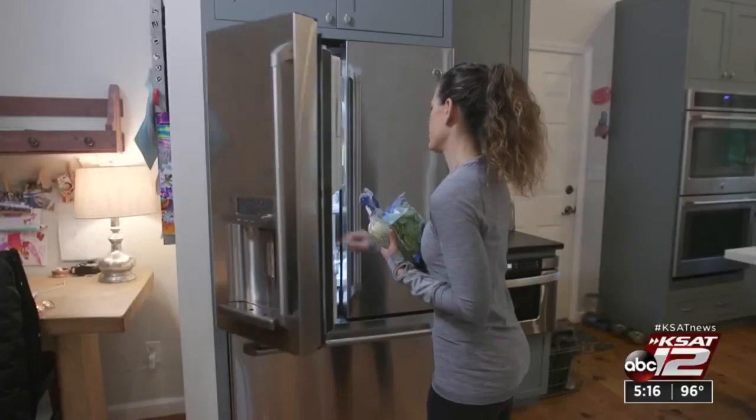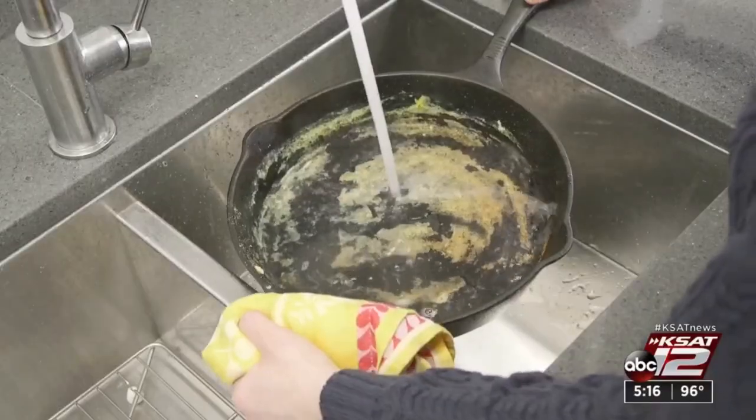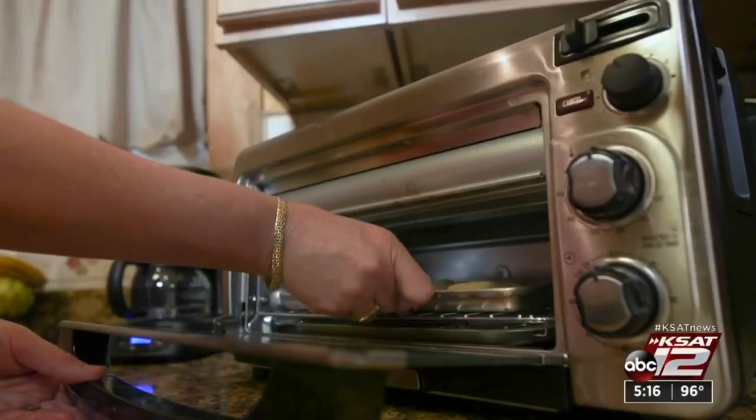Making little changes can stop a lot of money from going down the drain. Marilyn Moritz, KSAT 12 News.